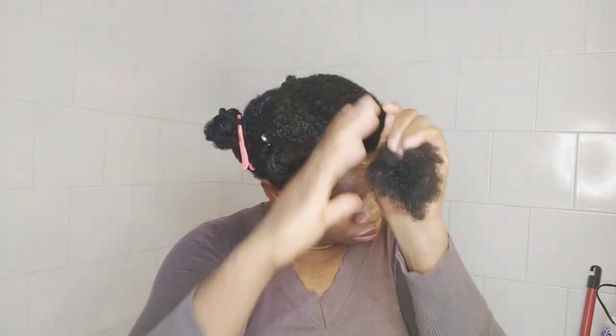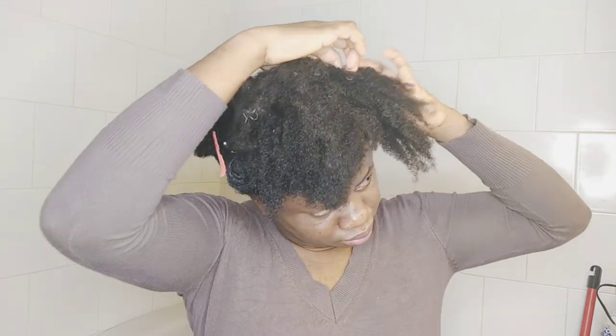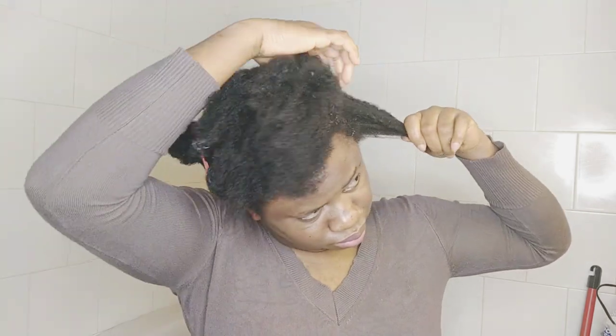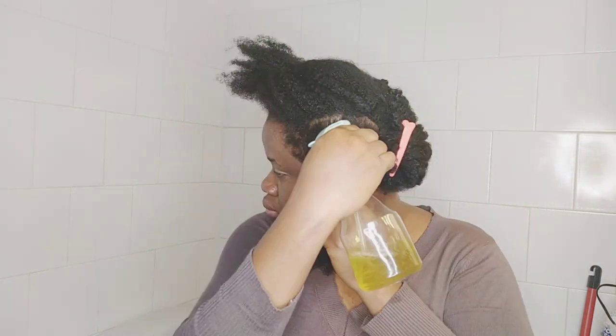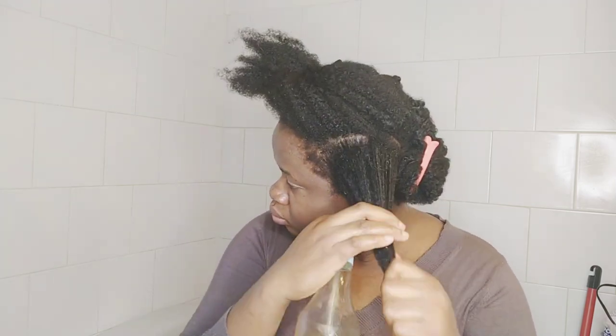There are three ways that I use that tea and the oil on my hair. The first one is to use it as a pre-poo treatment. You use it for your pre-poo treatment and you leave it in overnight.